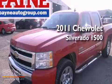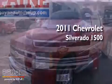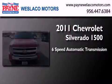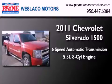This is a 2011 Chevrolet Silverado 1500. This truck has a 6-speed automatic transmission and a 5.3-liter V8.